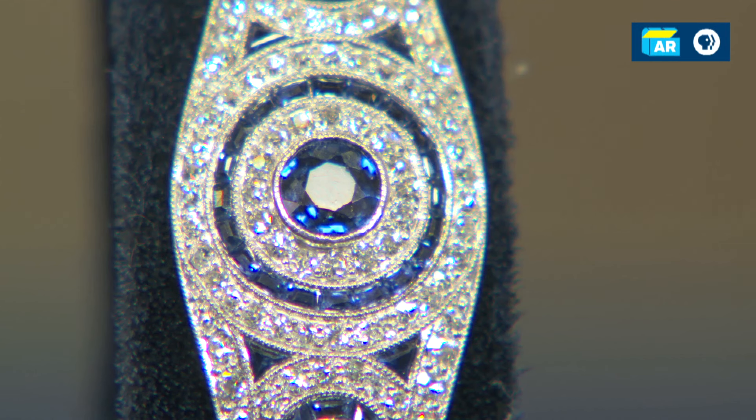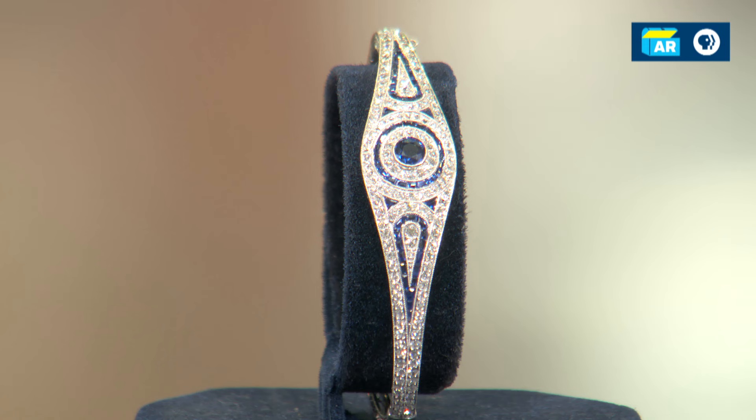The central stone is approximately one-half carat natural sapphire. There are a lot of diamonds, all cut by hand — they come to about three carats total weight. Spaulding was doing a very good job out-Tiffany-ing Tiffany on this piece of jewelry.